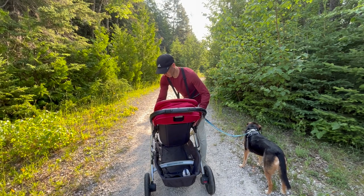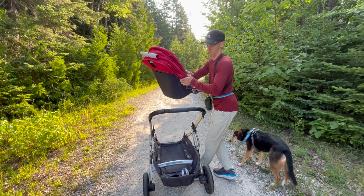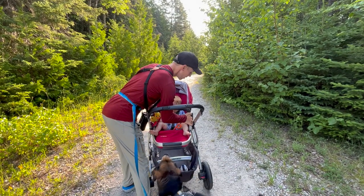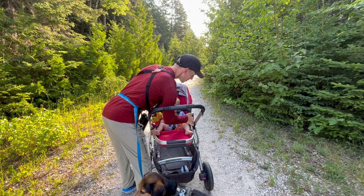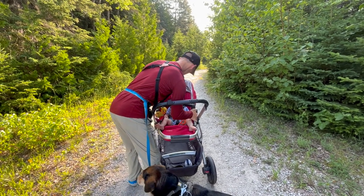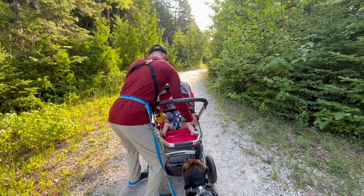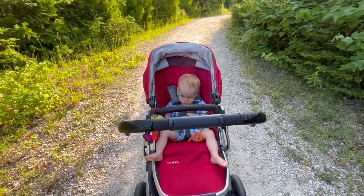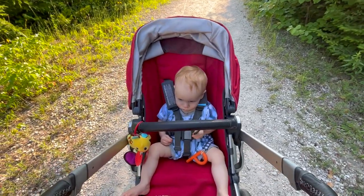One thing we love about this stroller is how easy it is to turn William. Right now he's kind of going into the sun, so we're going to flip him around so that he's fully shaded. Sometimes on a walk we'll go back and forth a couple different times, but it's pretty easy. You get to face Mama and Dada now.